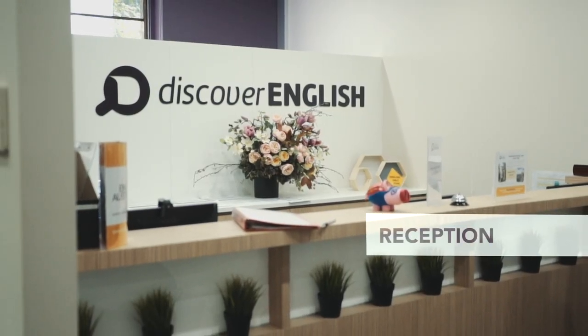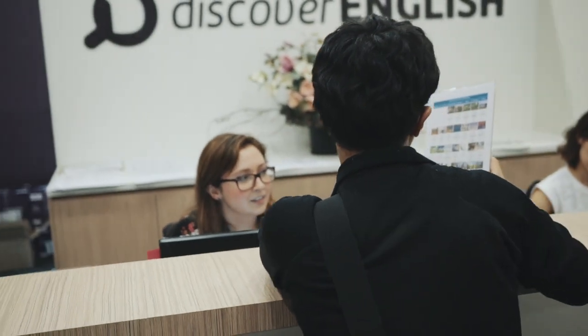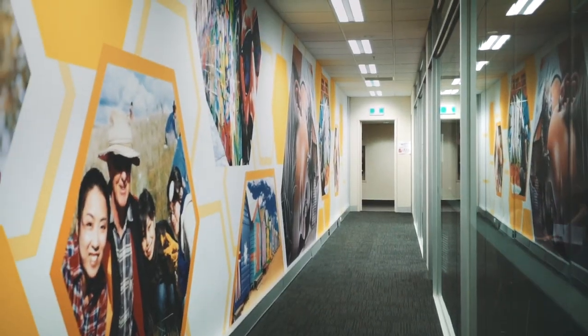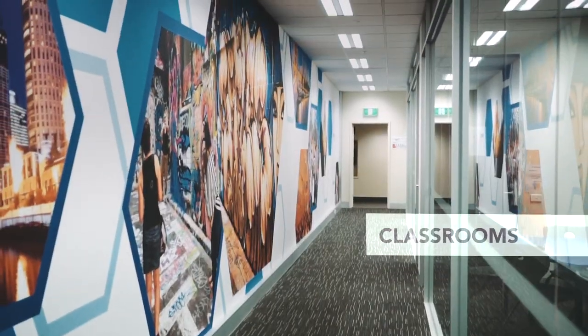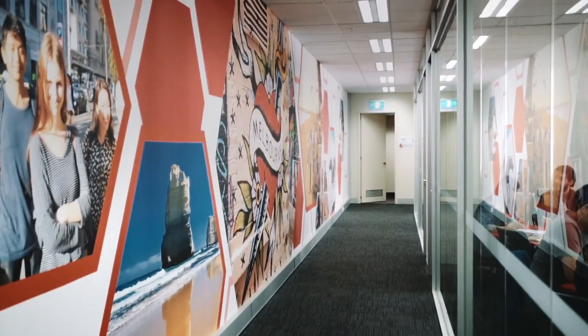On level one you will find reception where the staff will help you with anything you need. The school is spread over six levels. There are classrooms on every floor and they are all filled with natural light. There are free Wi-Fi and toilets on every level.